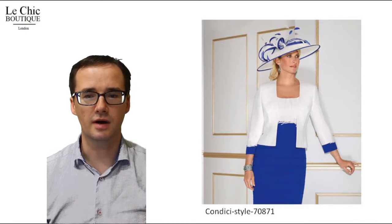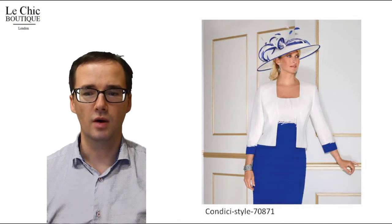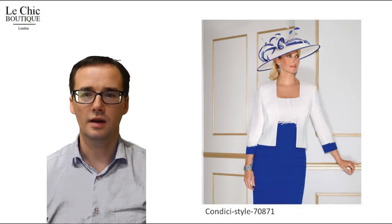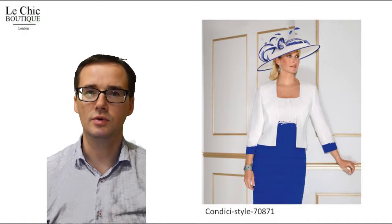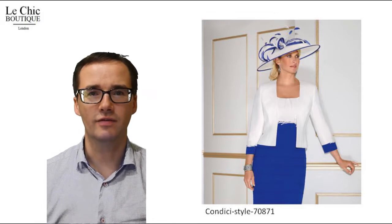The waistband is specially designed to frame the middle and pull in the eye, all the while adding a hint of embellishment to the dress. The dark colour of the skirt combined with the trademark Kondichi panelling cleverly smooths over hips and stomach to create an enviable shape.